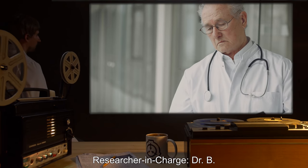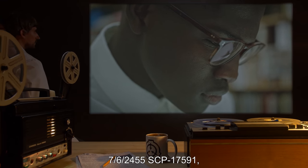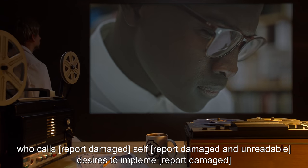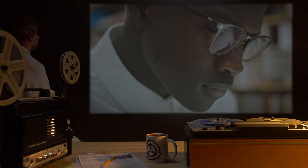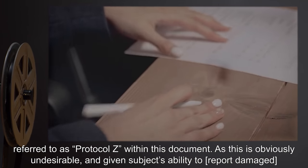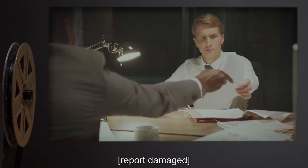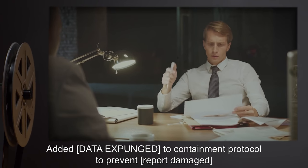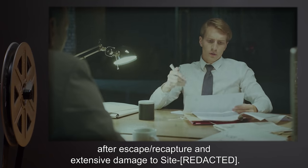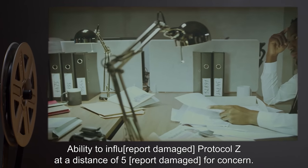Researcher in Charge: Dr. B. Notes — 7-6-24-55: SCP-1759-1, who calls [report damaged] itself, desires to implement [report damaged], referred to as Protocol Z within this document. As this is obviously undesirable, and given subject's ability to [report damaged], it was placed in a standard Keter-class containment vessel. [Data expunged] added to containment protocol to prevent [report damaged] after escape or recapture, and extensive damage to Site-[damaged] — ability to influence [report damaged] — Protocol Z at a distance of [report damaged].